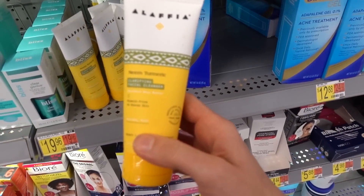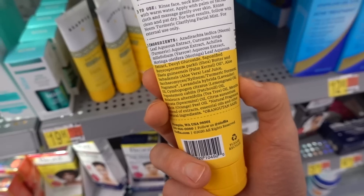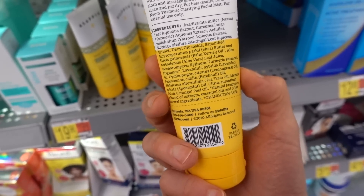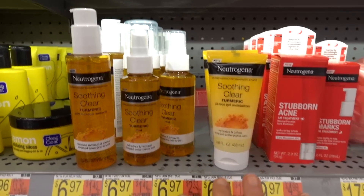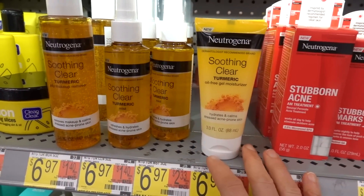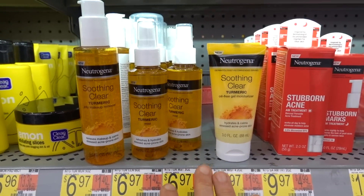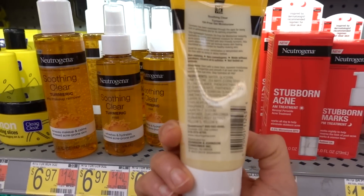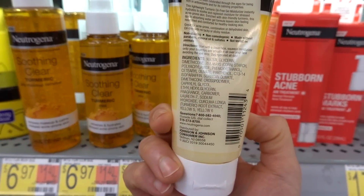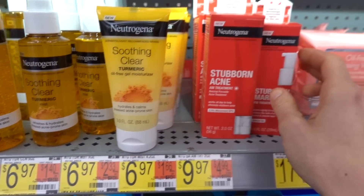Lafia neem turmeric — neem can be anti-inflammatory, as can turmeric. Speaking of turmeric, Neutrogena came out with their turmeric line, which is kind of goofy. The problem with turmeric is it doesn't have good penetration in the skin — it's very difficult to formulate products with turmeric.